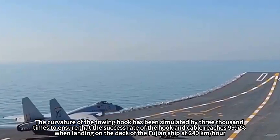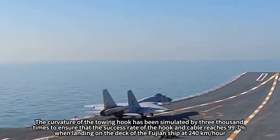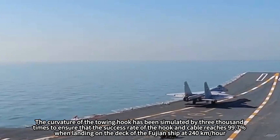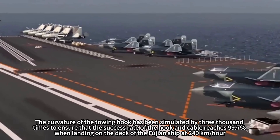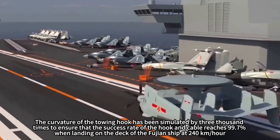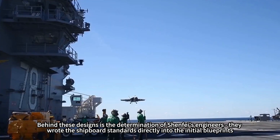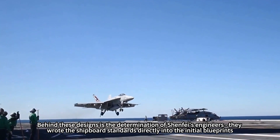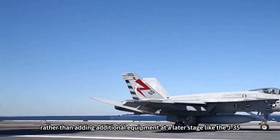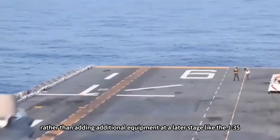The curvature of the towing hook has been simulated 3,000 times to ensure a hook-and-cable success rate of 99.7% when landing on the Fujian ship's deck at 240 km/h. Behind these designs is the determination of Shenfe's engineers, who wrote shipboard standards directly into the initial blueprints rather than adding equipment at a later stage like the J-35.